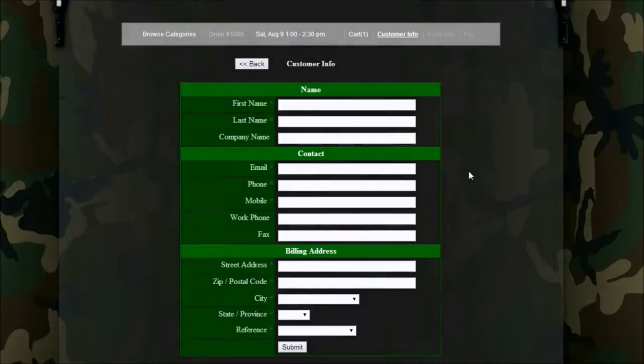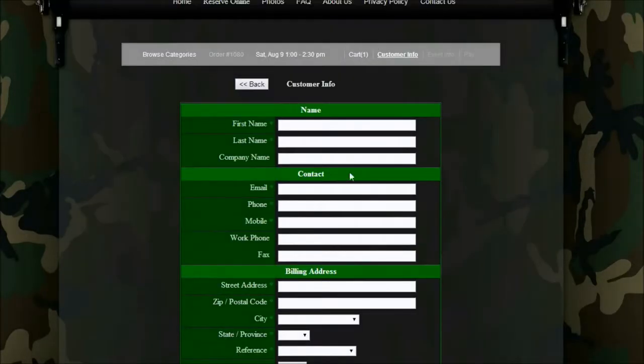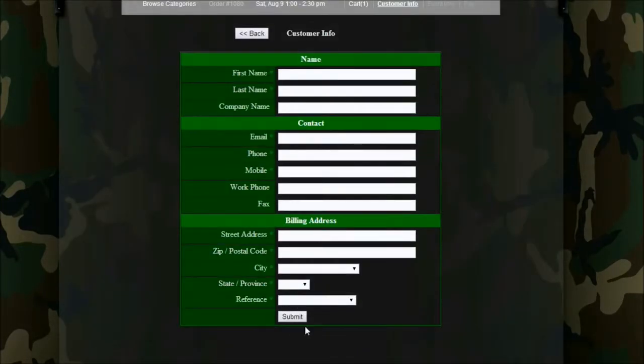Step three: fill in your contact information and the location of your event, plus details about your event.